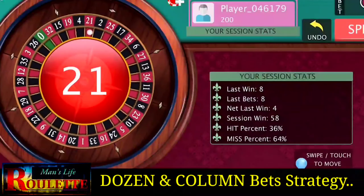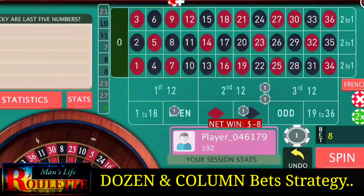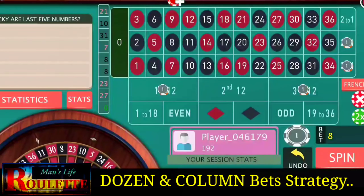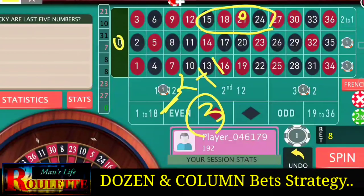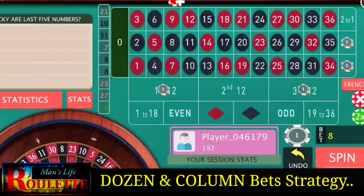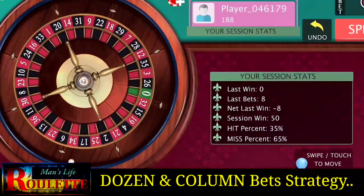Number 21 — this is a losing number from those five numbers where we lose all our bets. So I have to increase the bets again. Earlier it was two units; now it becomes three units at all four positions. It's important to increase the bets after that kind of loss, because otherwise you won't be able to recover the losses.